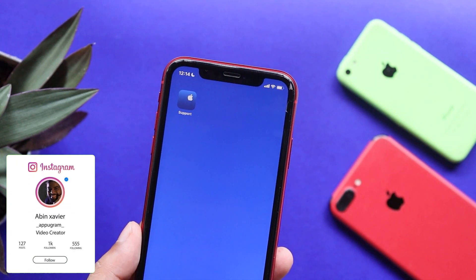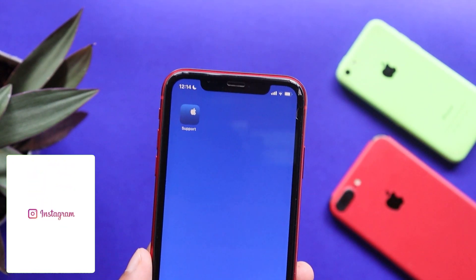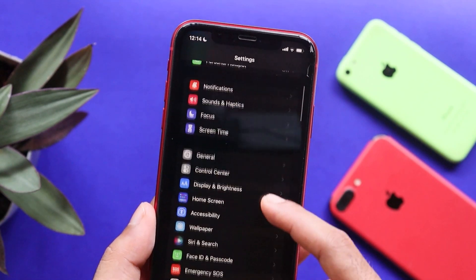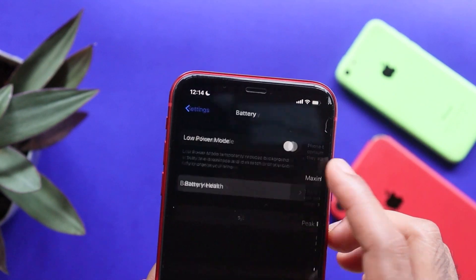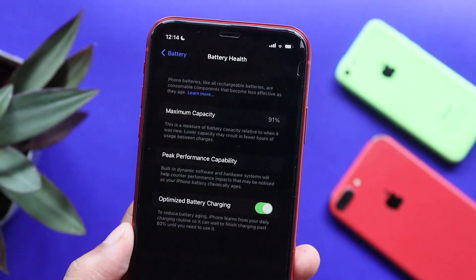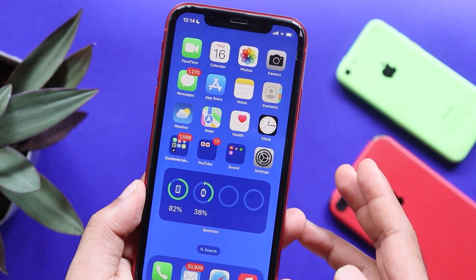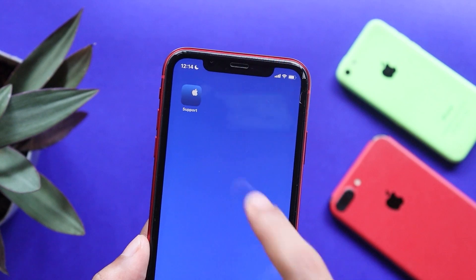In other countries, we will not have Apple Support. First, let's check the battery health of our iPhone. That is the option in our settings, under battery health. Let's check the battery health of our device and open the Apple Support application.